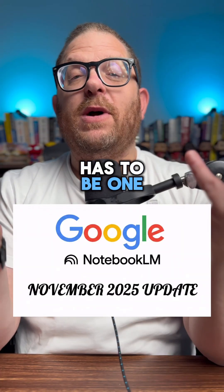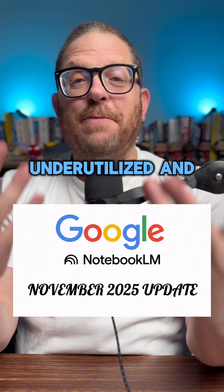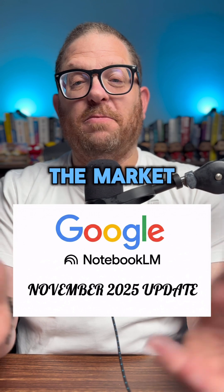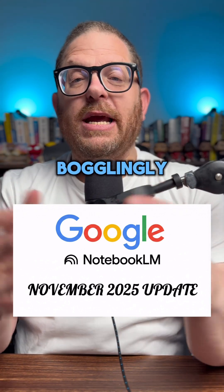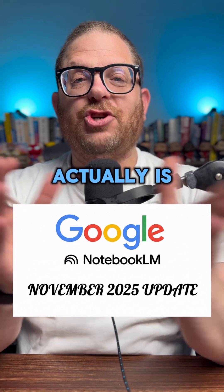Google's Notebook LM has to be one of the most underutilized and best AI tools out there in the market. Recently they made new updates and it's just mind-bogglingly amazing how good this tool actually is.